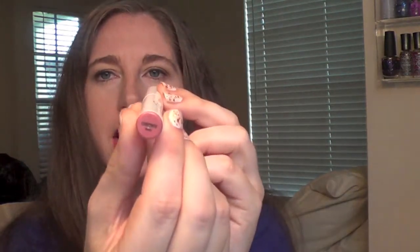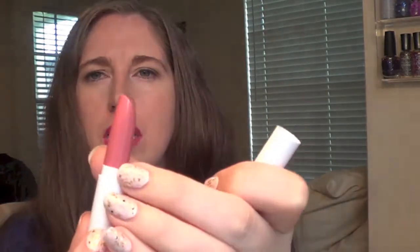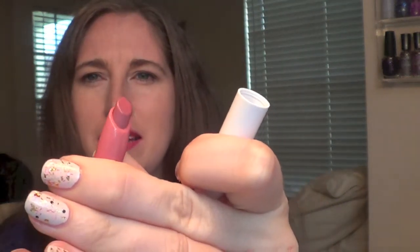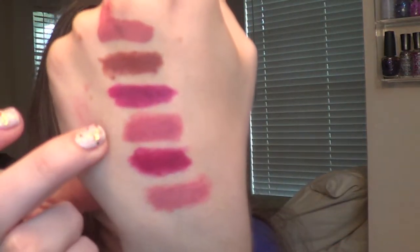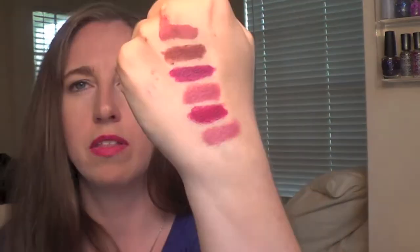Last of the lippy sticks — I got Contempo, which is a matte. This one is also part of their fall collection and it's kind of a pinky mauve that will be a really everyday wearable color. It's actually very similar to Lumiere but really really nice — very pink. It's slightly more pinky than Lumiere but I really like it so far.